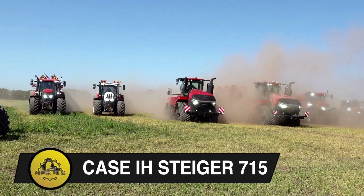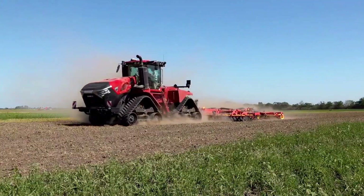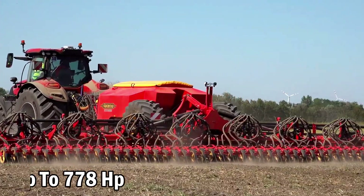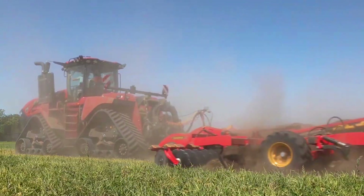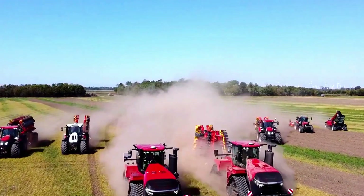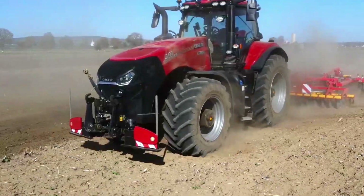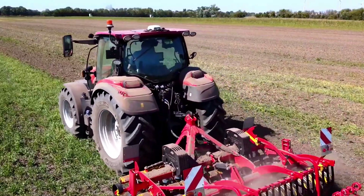Case IH Steger 715. The Quad Track 715, Case IH's most potent tractor, features the FPT Cursor 16 engine delivering up to 778 horsepower. Enhanced torque, increased engine power, and an 11% larger fuel tank boost productivity. Beyond power, its aggressive bonnet styling and various upgrades from tracks to cab promise a superior working experience.